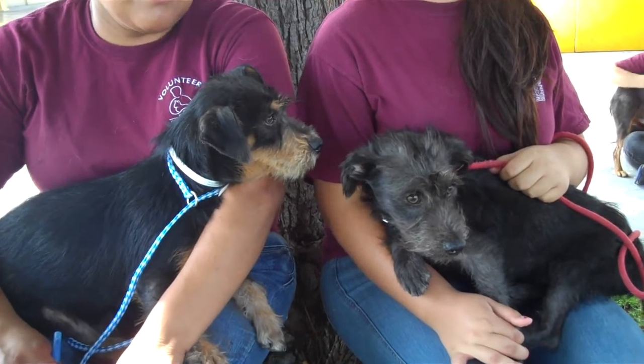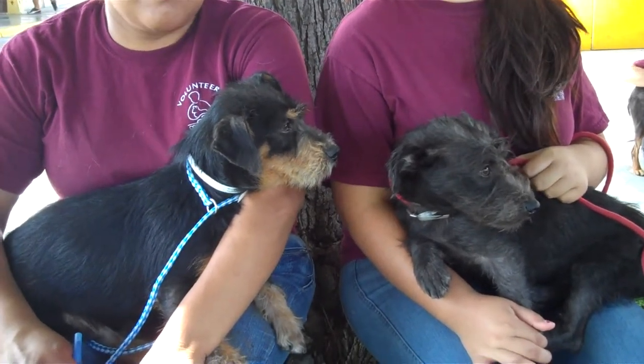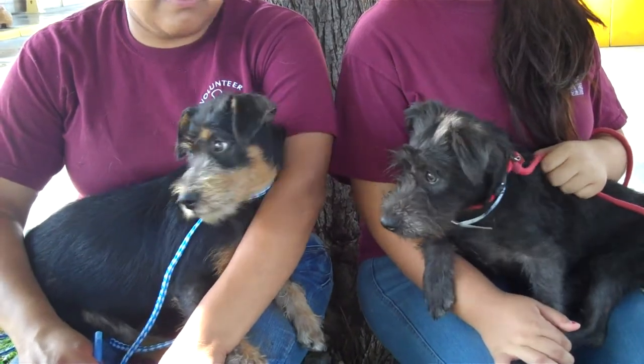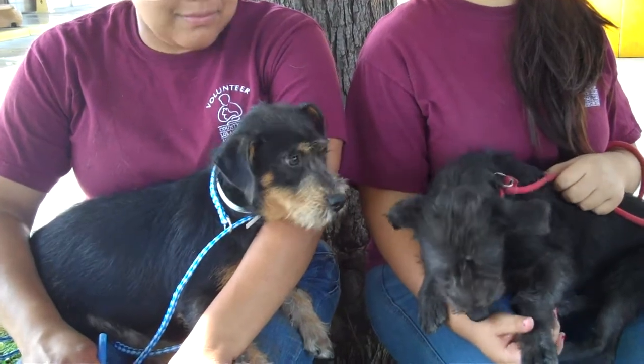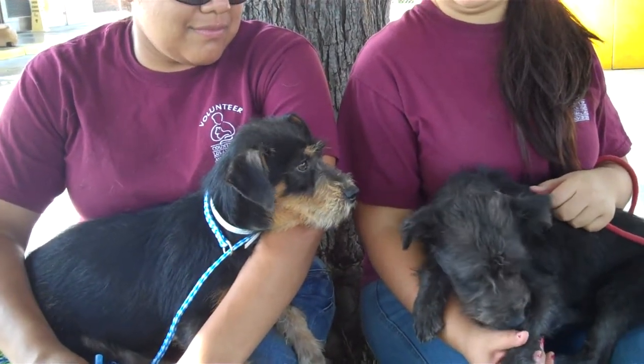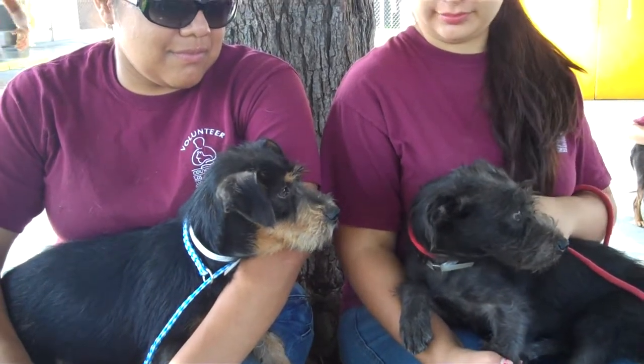Merle and Earl both came into the shelter on August 7th together as strays. They're both male. Merle on the left is black and brown and Earl on the right is just black. They're both about six months old and they're both terrier mixes.